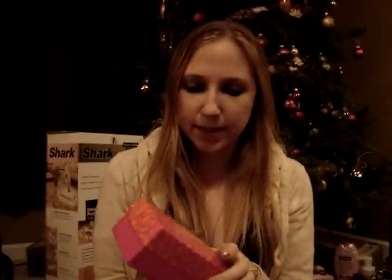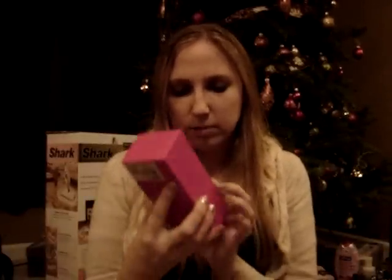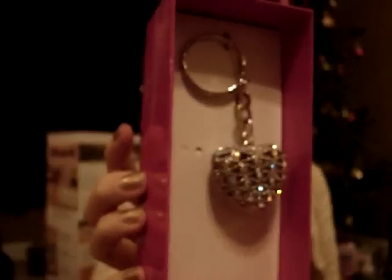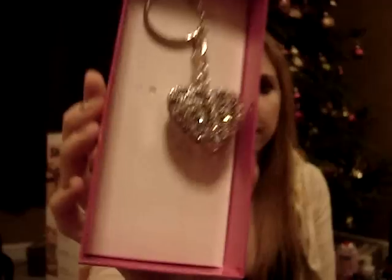My mom also got me this little heart — I guess you could use it as a key ring, but I think its purpose is to hang on a purse just as a little decoration. So my parents got me that.